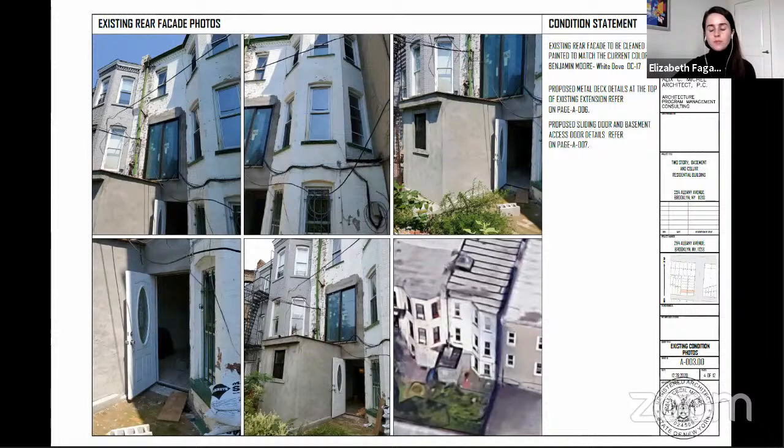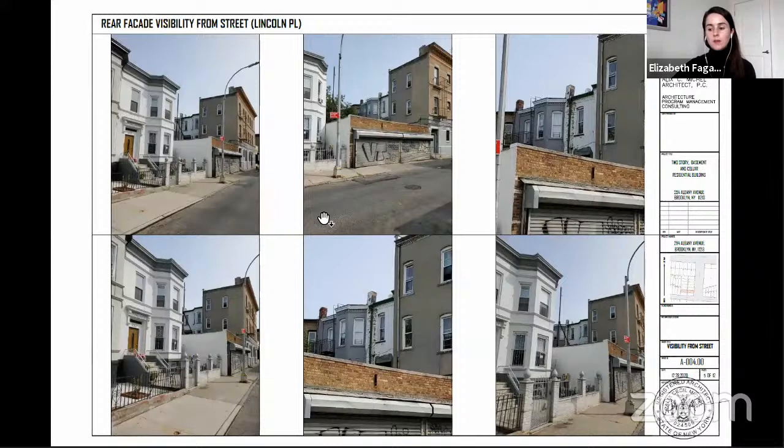Other work being handled at staff level includes the installation of a deck and replacement of windows and doors at the basement and upper floors. These photographs are taken from Lincoln Place, where you can see the top of this modified window opening over this one-story garage. You'll see the top of the opening here on the lower left as well as on the upper left, and some zoomed-in photos as well.